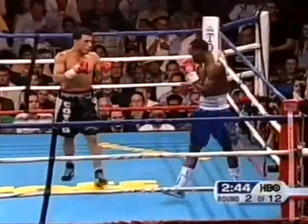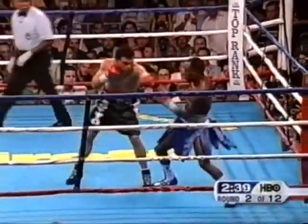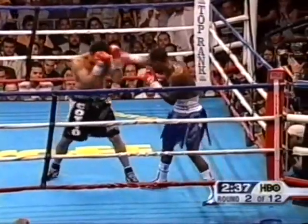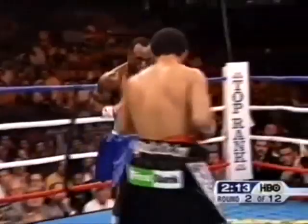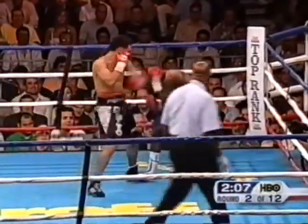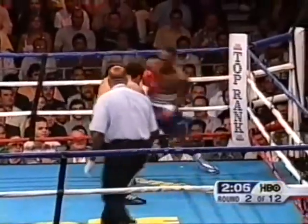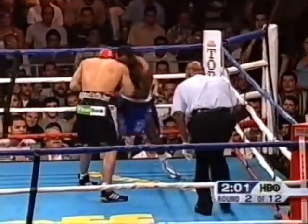Corley came in extremely light. I think that he wanted to show a little bit more movement and boxing, but he's not really doing that. And maybe it's because Cotto won't let him. Short, pinpoint punches. When you look back at Gomez and Rosario and Tito and Benitez.